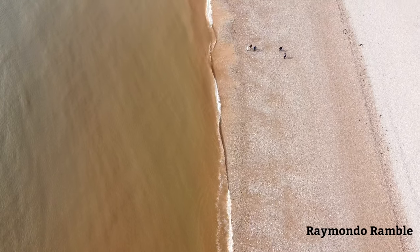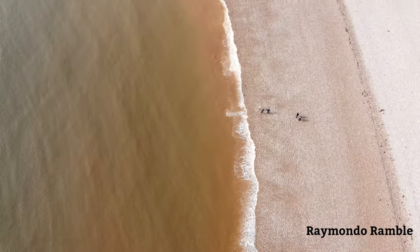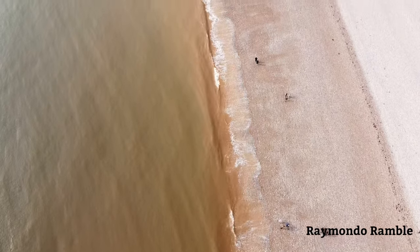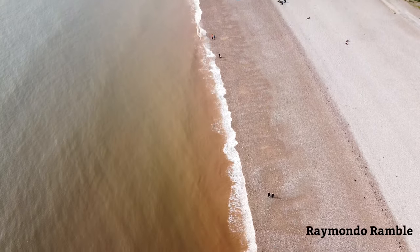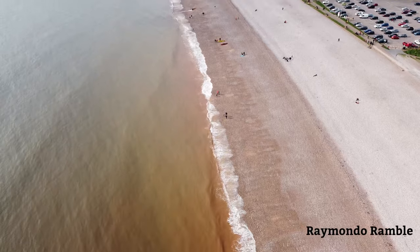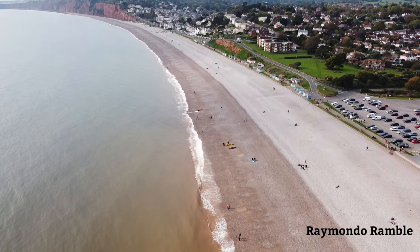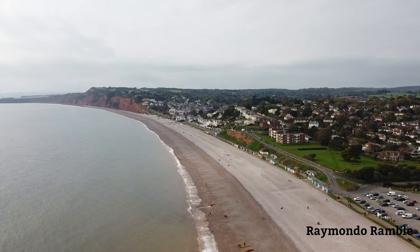We're having a quick look up the sea — it's a pebble beach, not a sandy beach, and there are some absolutely huge pebbles. From the drone it doesn't do it justice how big these stones are, but they are huge. A quick look — my drone wouldn't go any further.